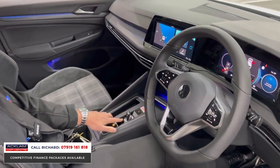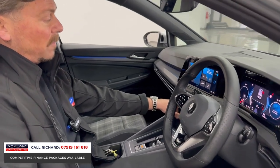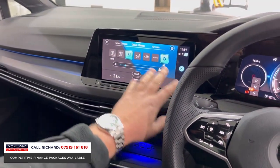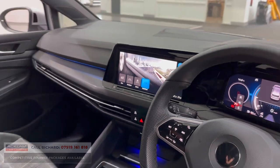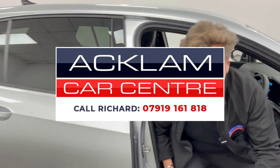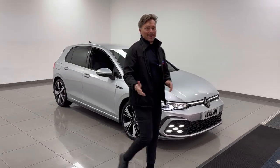I love the center console — how sleek it is — short-shift gearbox, ambient lighting, wireless phone charging. We've got home buttons here: the assist button for driver assistance, climate control button, home menu, and driving modes — Eco, Comfort, Sport, and Individual. Lovely car, nothing bad to say about it. It's on the website now. If you're looking for a diesel car that's really modern, fun to drive, and great value — this is it. Thanks for watching.